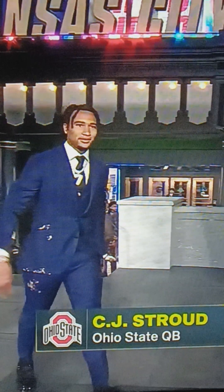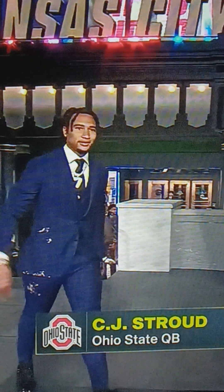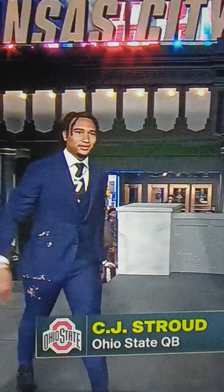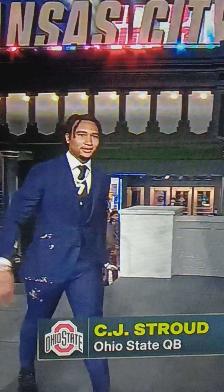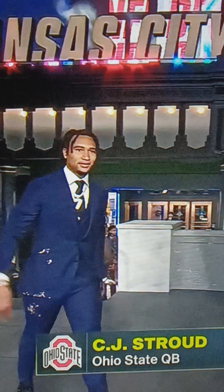I don't know what's going on with CJ's jacket. I don't know if that's part of the design or not — I'd have to look real close. Maybe he spilled some cake or something on him. If that's part of the suit, then it is what it is. Minus the stain, 8.5. It looked like a stain — I'm just going to say it like that.